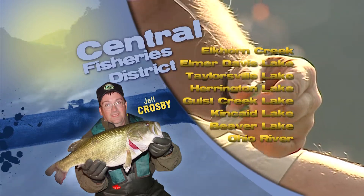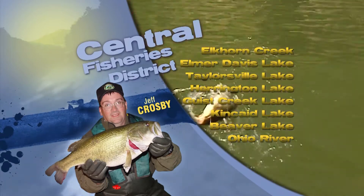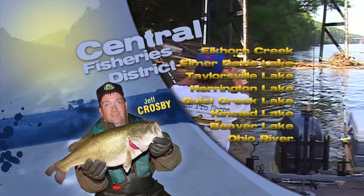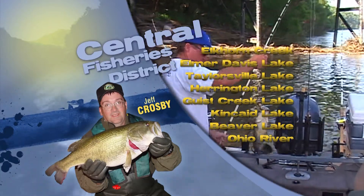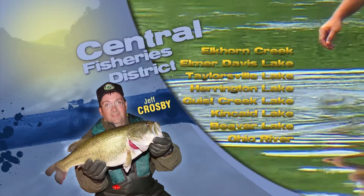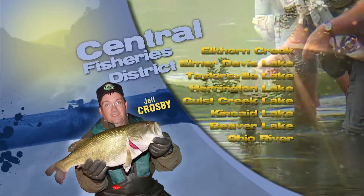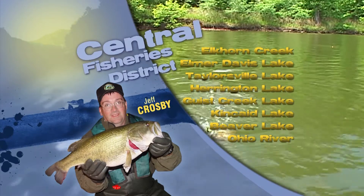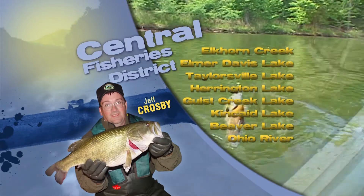This is Jeff Crosby with the Central District Fishing Report. Bass fishing at many of our area lakes continues to be very good. It's a great time of year to try some topwater lures. Additionally, crankbaits, spinnerbaits, and swim jigs are productive, especially when fished around points or small indentions along the shoreline.